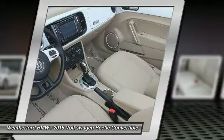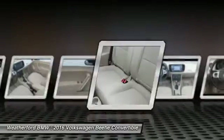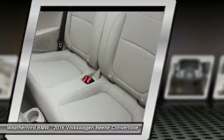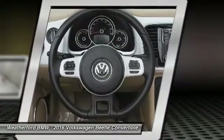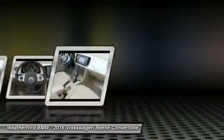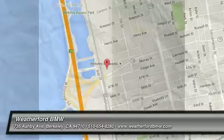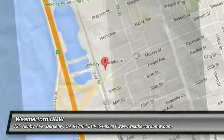This beauty is sure to make you the talk of the neighborhood, so call or drop in for a test drive today. The VW Beetle features keyless entry, leather-wrapped steering wheel, four-wheel disc brakes, front floor mats, and low mileage.